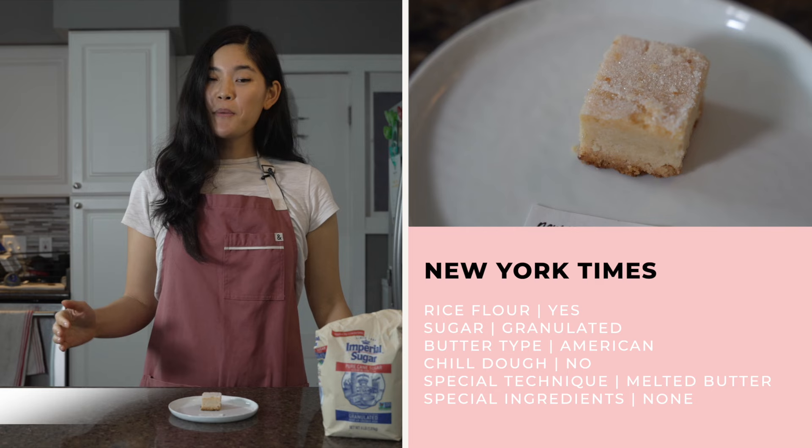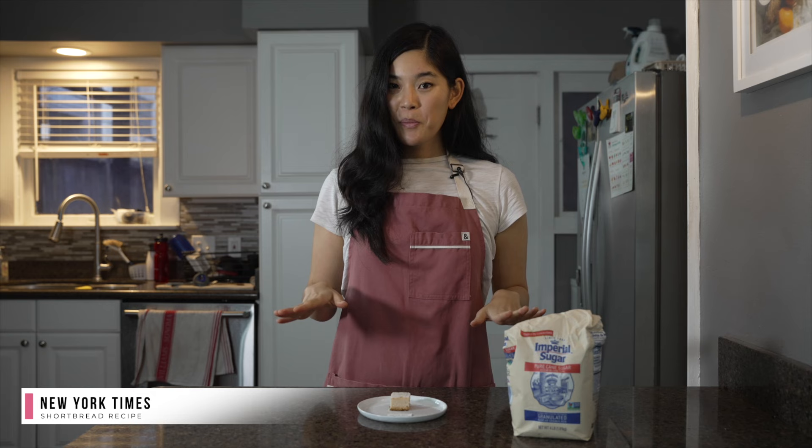This recipe is by the New York Times and it was one of two recipes I tried that uses rice flour. This was one of the easiest recipes to make because it calls for melted butter that just gets stirred into the rice flour, flour, sugar, and salt. You press it into a pan and you don't even have to chill it — just bake it.